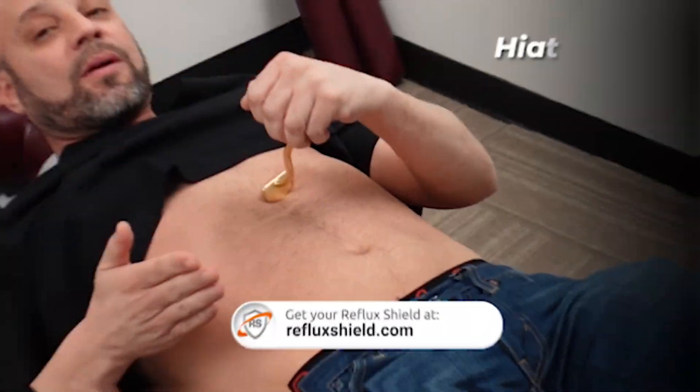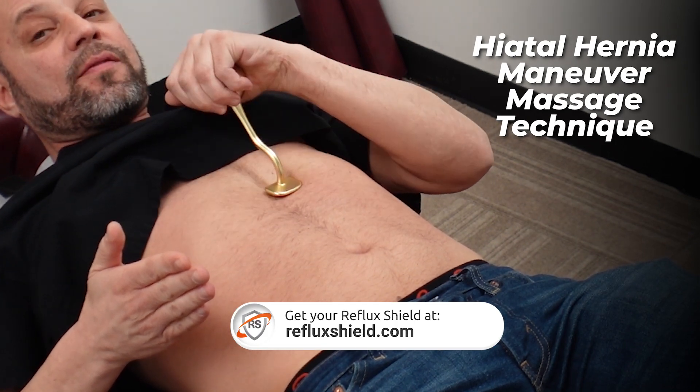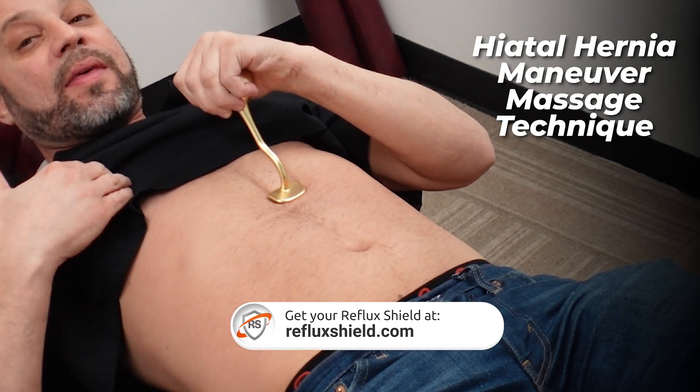The idea behind this hiatal hernia maneuver massage technique is to lower the hernia and fix the acid reflux. Now granted, the hernia could come back at any time.